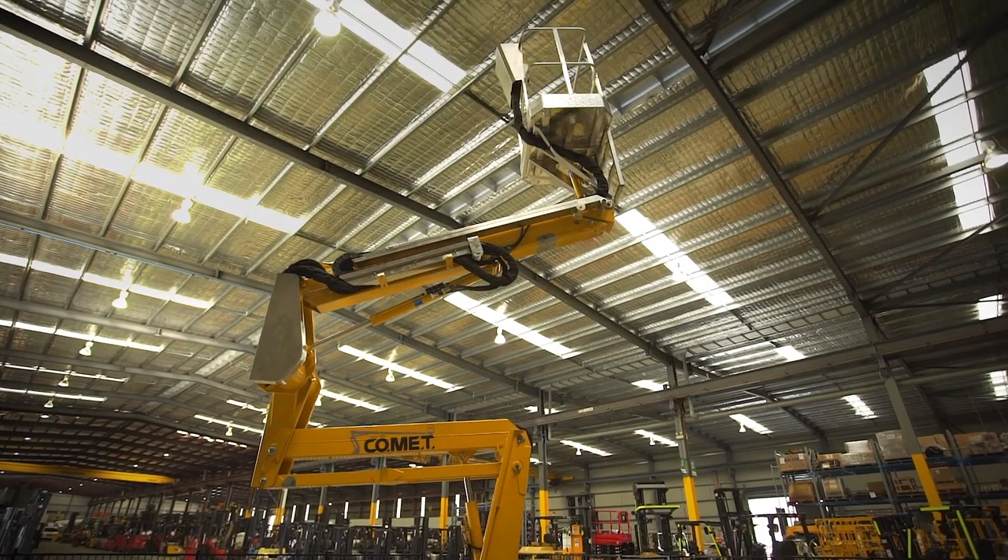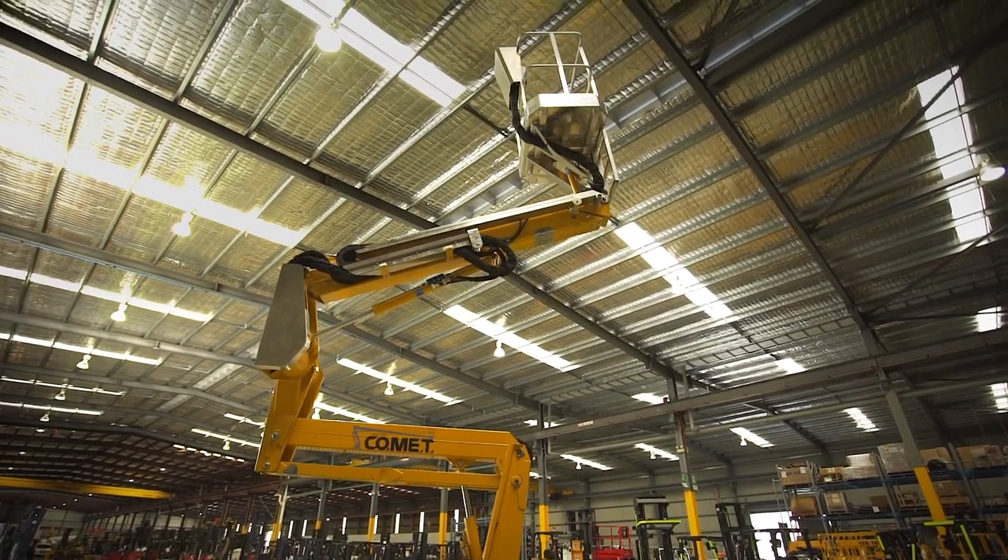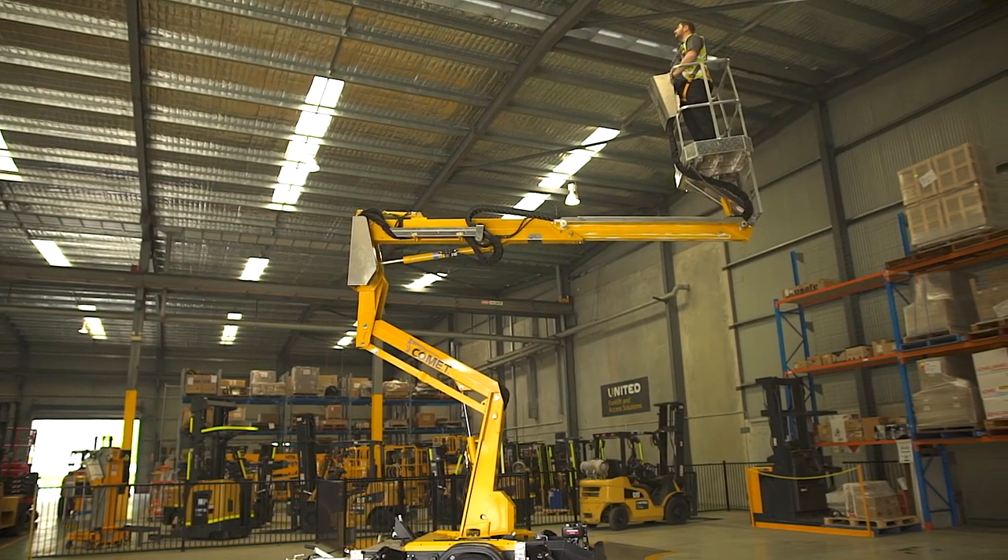The Comet X-Trailer is the perfect compact trailer mounted boom lift for all your working at height applications. Now available from one of Australia's leading materials handling equipment companies.